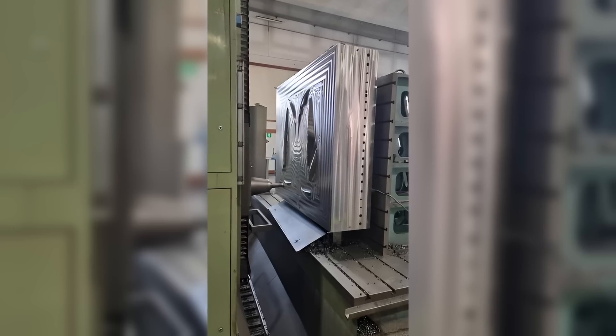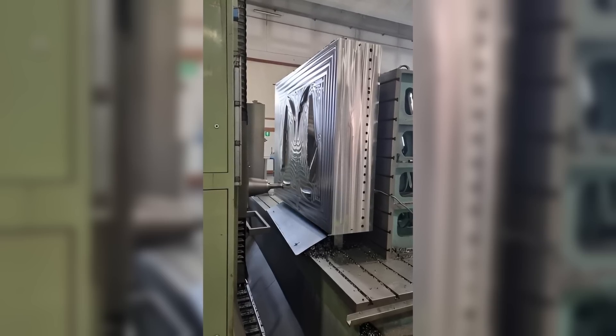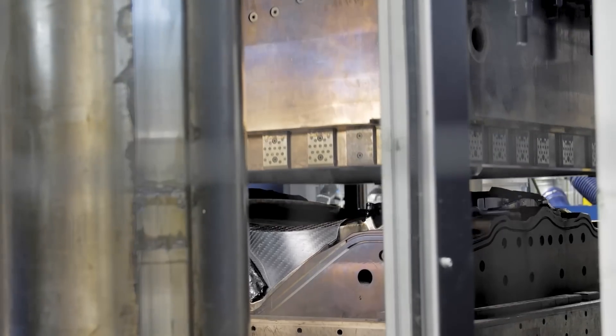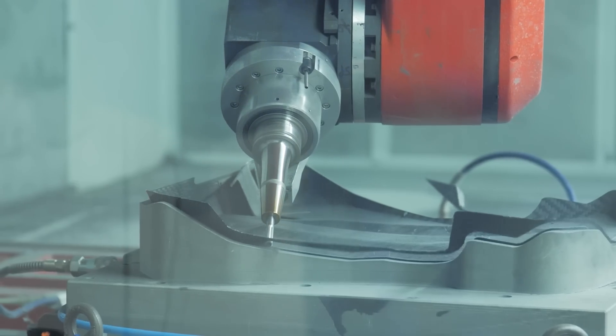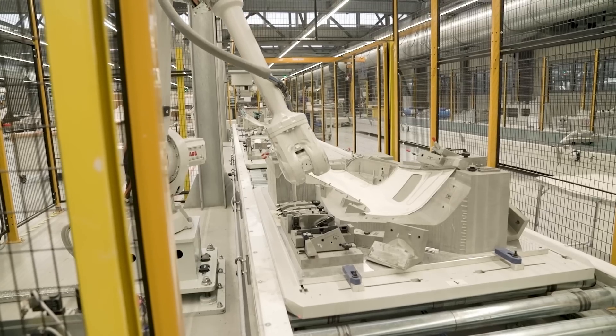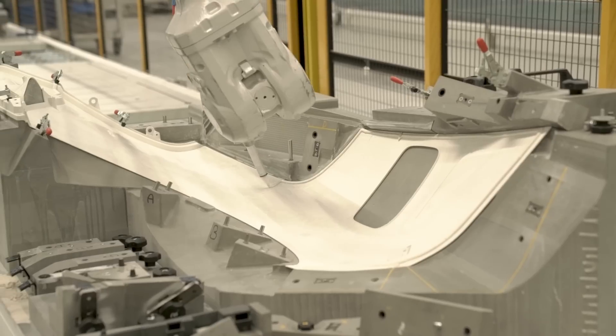This process began over six months ago, and it involves designing the parts and the tooling, machining that tooling, and then eventually operating the tooling and presses to forge Aptera's parts. Our partnership with CPC gives us control over the quality, functionality, and cost of the tooling because of their vertically integrated business strategy.